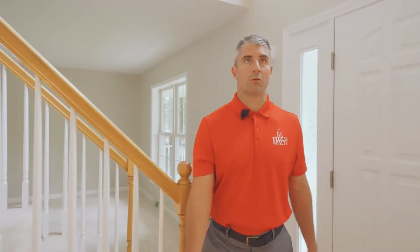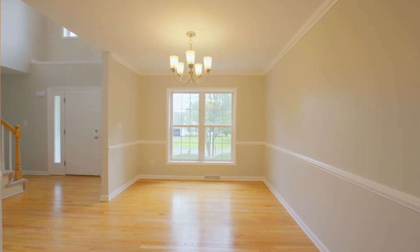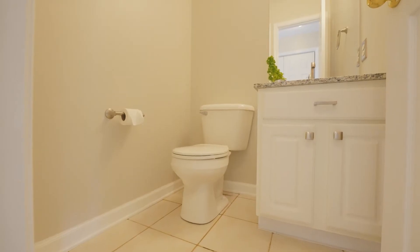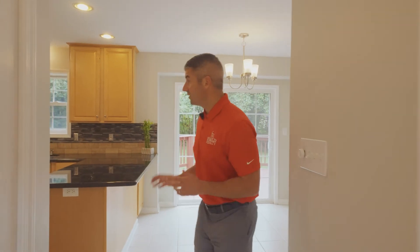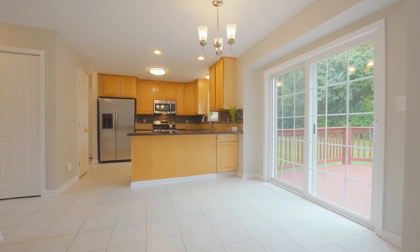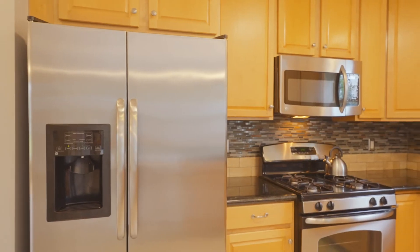On the first floor you'll also notice the formal dining room, and here we have chair rail and crown molding. The hardwood floors have just been refinished, so it has that new home smell. We have a first floor bath, and I want to point out that we have new granite countertops throughout. In the kitchen here we have a peninsula, tile backsplash, stainless appliances. It is an eat-in kitchen with access to the deck.